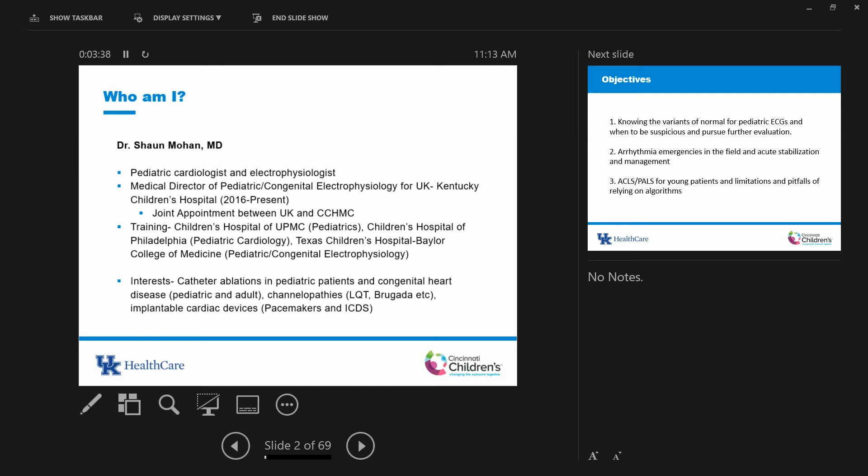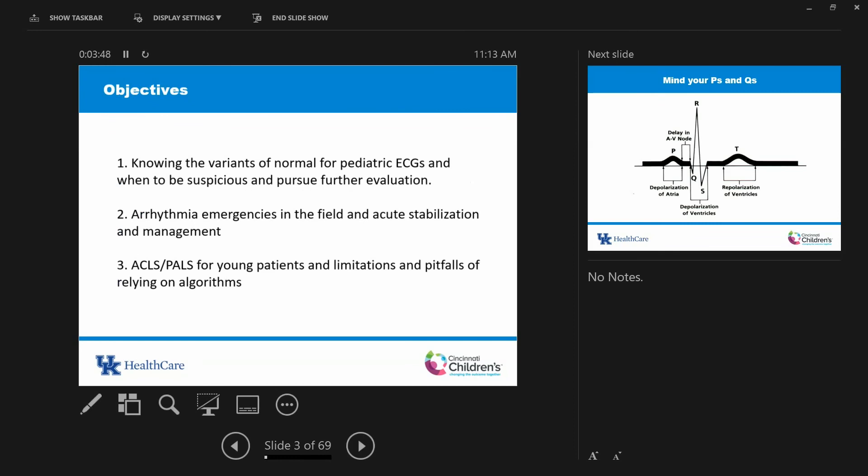I also deal with channelopathies — inherited arrhythmia syndromes with a clear genetic cause that cluster in families. That makes up about 1% of my practice. The majority of my time is actually normal kids with normal hearts who have an arrhythmia problem they developed or were born with. The rest are patients with structural heart disease. The objectives of this talk are to highlight normal variants for pediatric ECGs, when to be suspicious, and when to call for help. Knowing the limits of your knowledge is important — it takes maturity to know what you don't know.